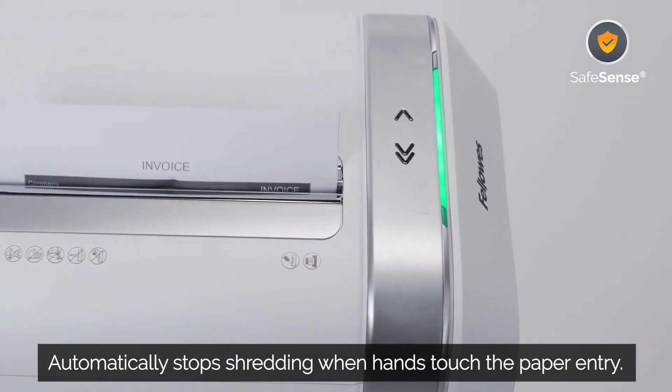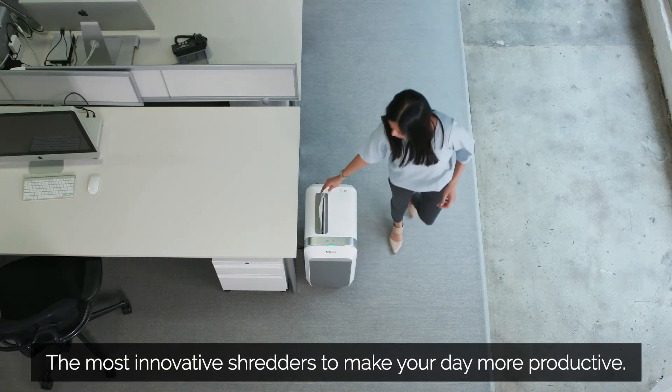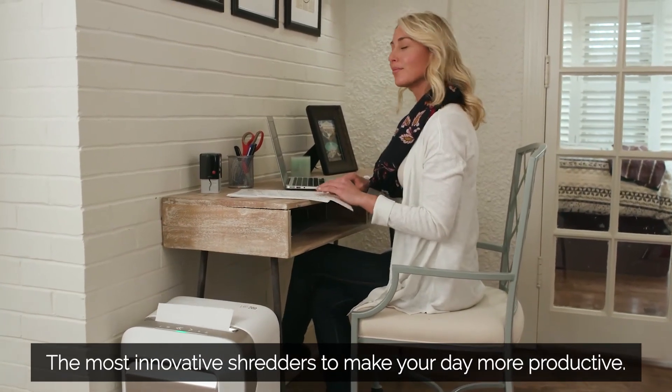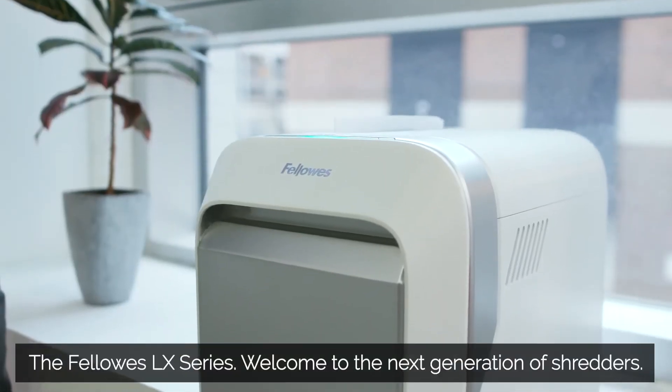The most innovative shredders with tough and reliable performance to make your day more productive. The Fellowes LX Series — welcome to the next generation of shredders.